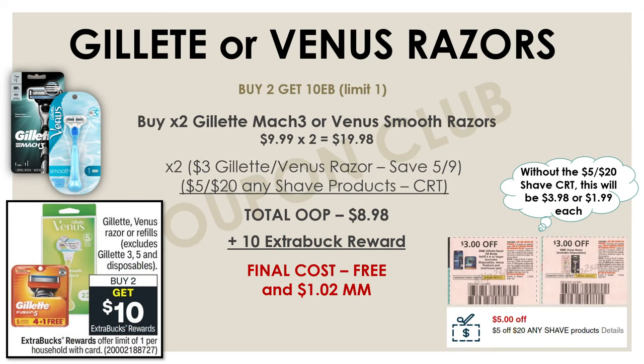Now let's check out this deal on Gillette or Venus razors — this deal has been coming around every single week it feels like. This week the Gillette or Venus razors or refills are on promo for buy two and get $10 back. Pick up two of the cheapest eligible razors — the Gillette Mach 3 or the Venus Smooth, each priced at $9.99 — for a total of $19.98. Then use two of the $3 off a Gillette or Venus razor coupons from the SmartSource insert on May 9th, along with a $5 off $20 shave product CRT. After all three coupons, your out of pocket drops to $8.98, but you get a $10 extra buck back, making both razors completely free and a $1.02 moneymaker. Even without the $5 off $20 CRT, you can get both for just $3.98, or $1.99 each.